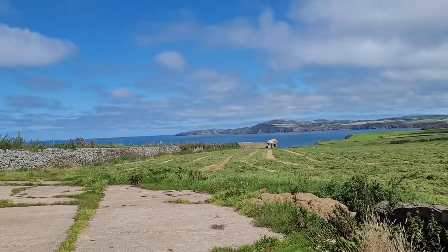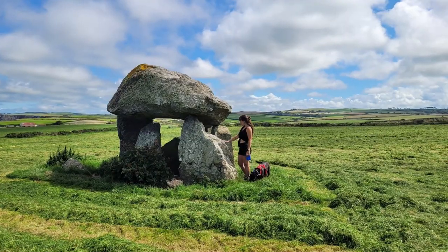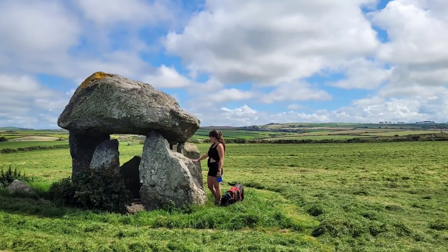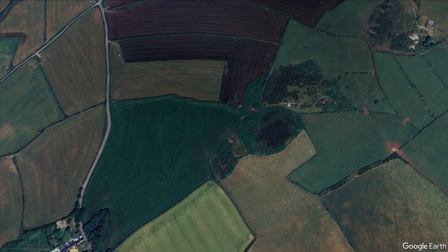This megalithic monument sits in a meadow overlooking the beautiful Abercastle Harbour and the Irish Sea. On a clear day you can see the Preseli Hills, and apparently you also have a sightline with another monument nearly four miles away — the unique and very jaunty Fist Sampson.